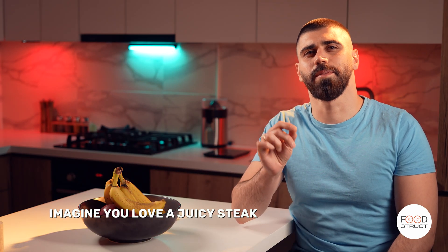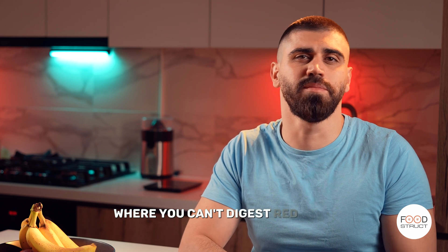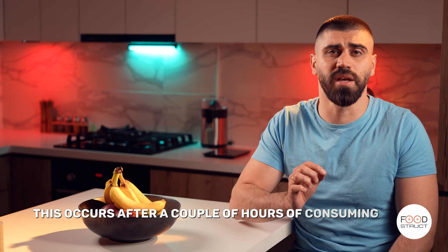Imagine you love a juicy steak but you can't digest it. That's called red meat intolerance. Red meat intolerance is a condition where you can't digest red meat and you develop symptoms of bloating, nausea, and vomiting. This occurs after a couple of hours of consuming meat.